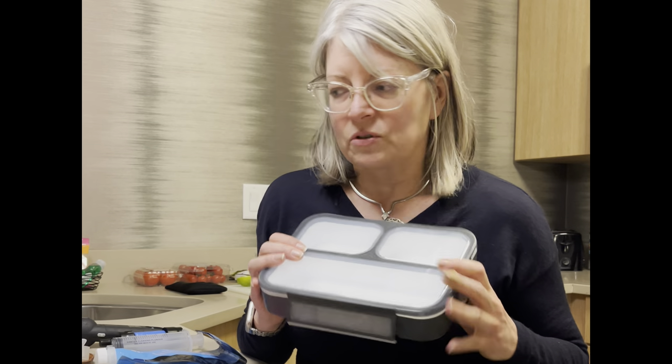I also have stasher bags — I've been using these for years. If I'm going bare bones, I'll just bring stasher bags and won't bring the extra lunchbox. Since I'm staying at the Residence Inn, I can actually use these as food storage in the refrigerator, which is really awesome.